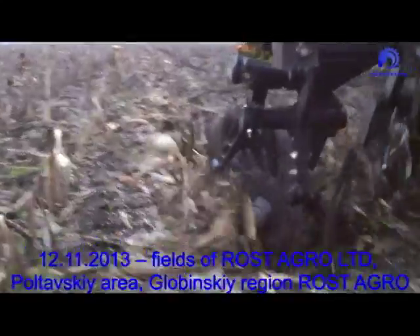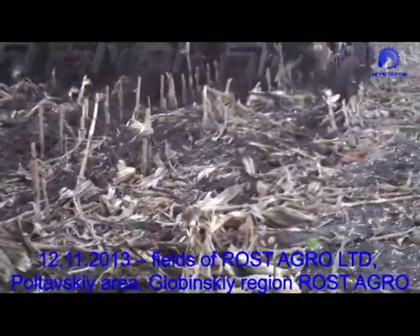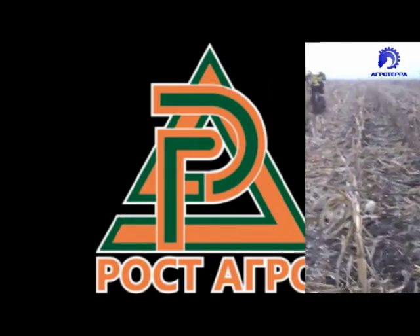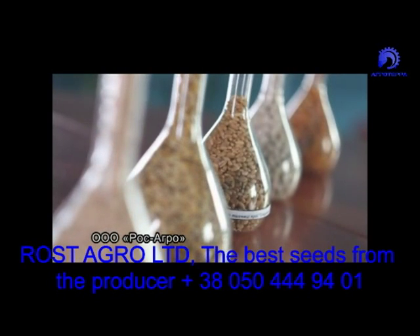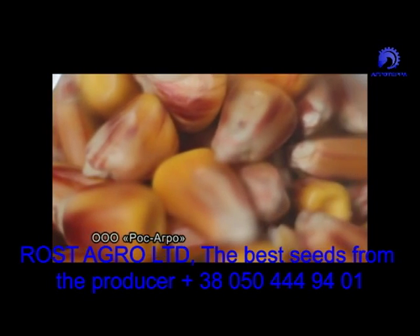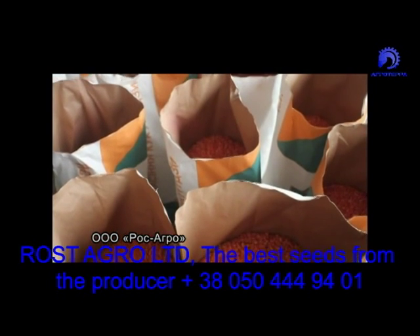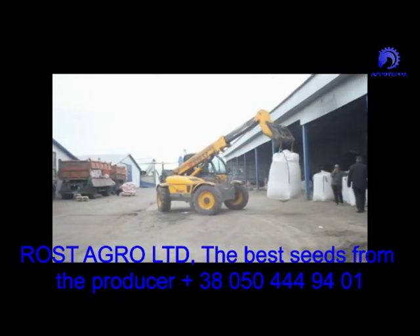The research is being carried out in the Poltavsky area, Globensky region, in the field for one of the leading producers of grain and clean-tilled crop seeds — seed household Rost Agro. For more than 14 years, Rost Agro has been dealing with the seed business. Annually the household produces more than 10,000 tons of seeds, mainly corn and 9 other grain crops, more than 40 sorts and hybrids.